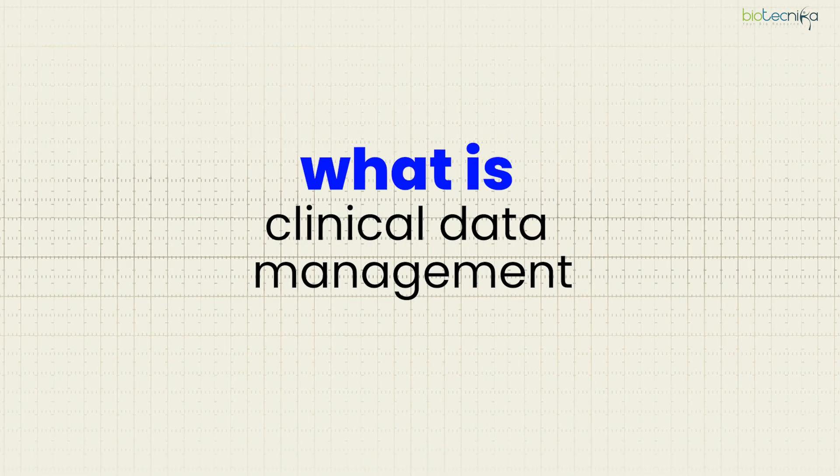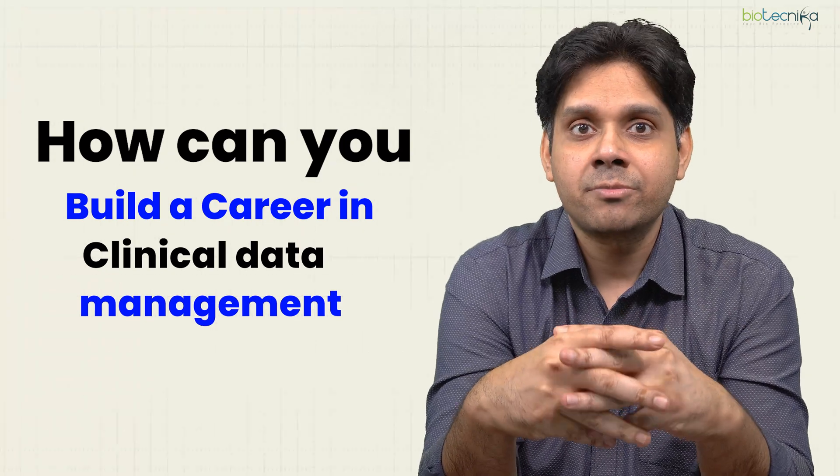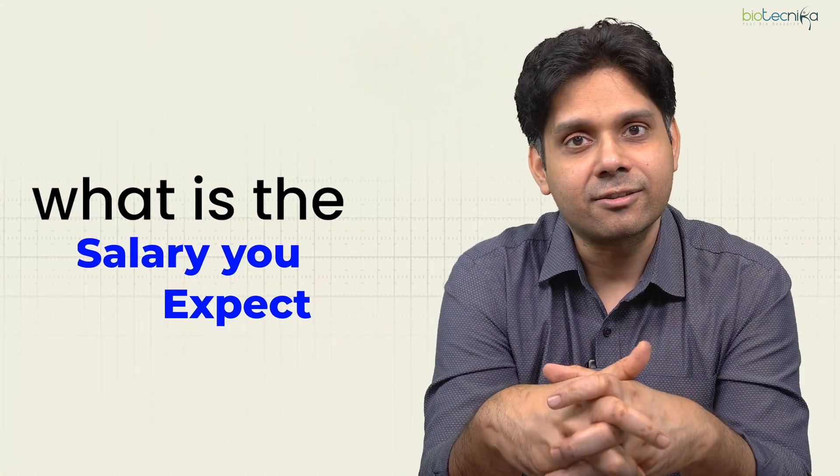So what exactly is clinical data management? Let's dive into this video and find out how exactly you can build a career in clinical data management, what is the future scope, and what kind of salary structure you can get in this field.